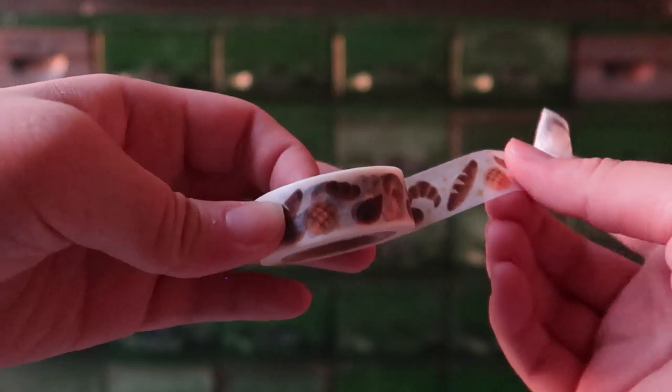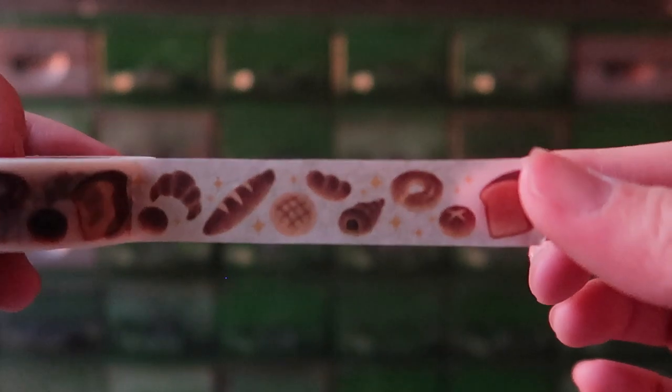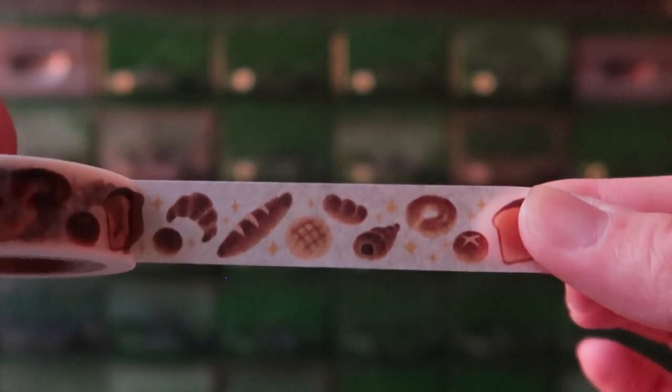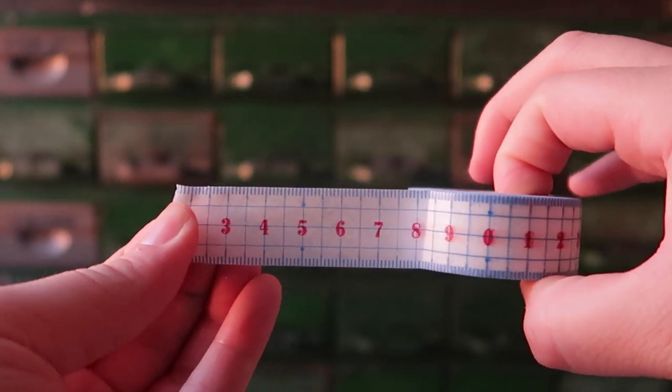Washi tapes! I've got one that has baguettes — I just think this is absolutely adorable. There's like croissants, baguettes, toast and buns. I've got an obsession with things that look like a ruler on a washi tape. Maybe you want to measure something, and generally aesthetically it is very pretty.